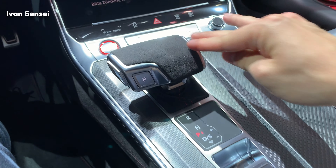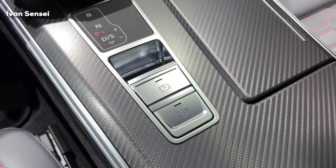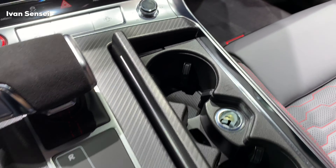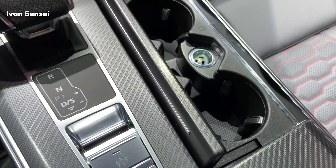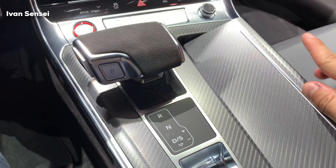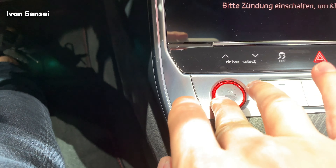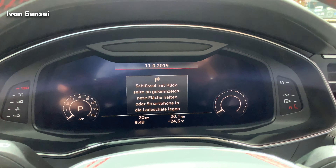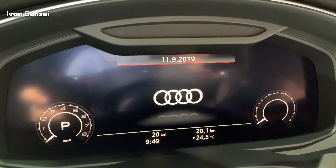The climate control is also operated through the display, so you need to be aware of that when purchasing the car. The gearbox lever is finished in Alcantara at the top and has a parking button on it. You can select parking, neutral, drive, and reverse. There are also cup holders and a 12-volt socket underneath the carbon-style decor.